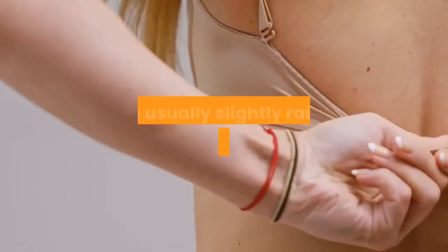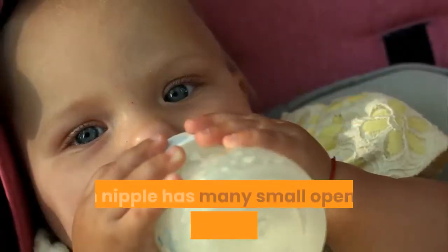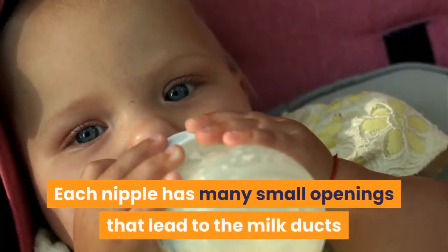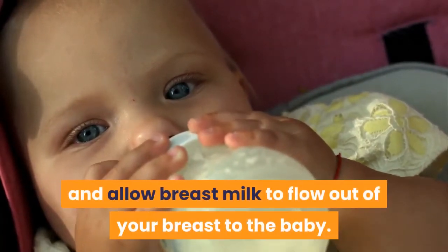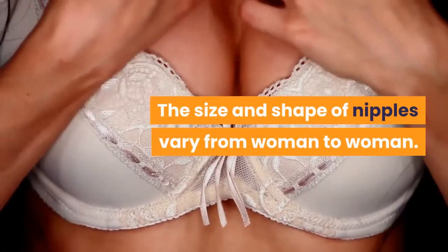The nipple is the area on your breast that is usually slightly raised in the center of the areola. Each nipple has many small openings that lead to the milk ducts and allow breast milk to flow out of your breast to the baby. The size and shape of nipples vary from woman to woman.